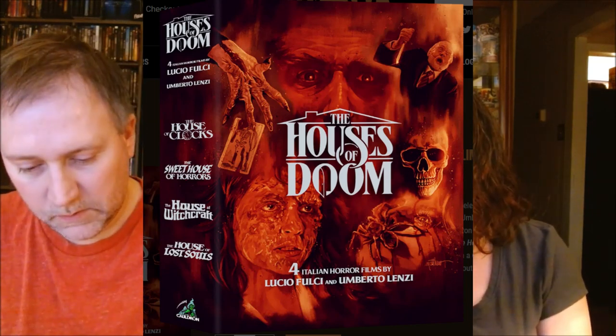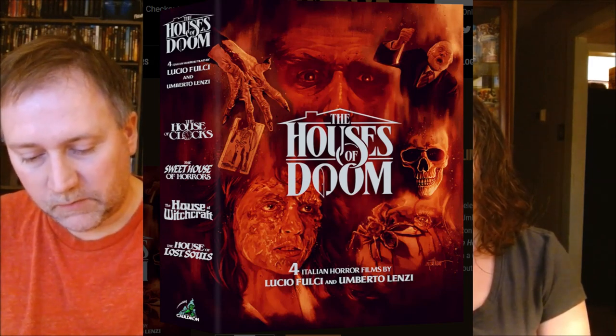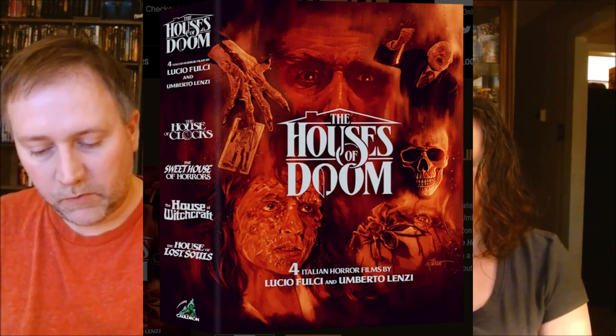Next up is Cauldron Films with Houses of Doom — fully uncut, four discs, two CDs. You get two music CDs, probably the scores, along with Blu-rays for $94.99, all region. All orders prior to Monday 3-18 will receive a limited Houses of Doom metal keychain. Disc one includes The House of Clocks from 1989, a Lucio Fulci film, with a 2K restoration from the original negative, and it also includes a poster.